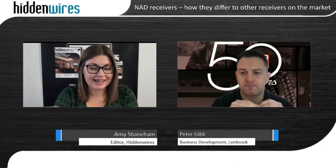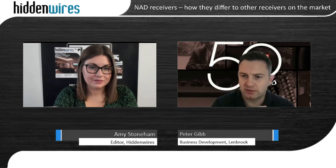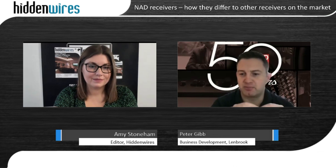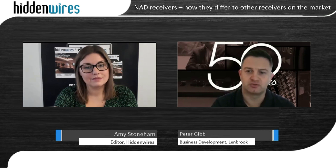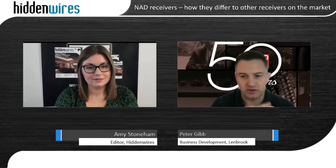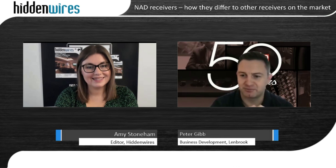You also mentioned Dirac room correction — how does that benefit users? We added Dirac to receivers about four or five years ago. Any system, no matter how good your amplifier or speakers are, the room always has a massive impact on the overall result, and you can't always do all the acoustic treatment you'd like. A good room correction software is really important, and we think Dirac is the best on the market. It deals with impulse response corrections, frequency response corrections, and time alignment of the system, doing a great job managing lower-end frequencies to increase clarity, sound staging, and the overall result.